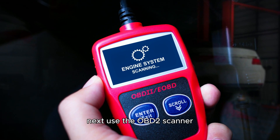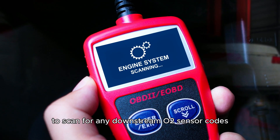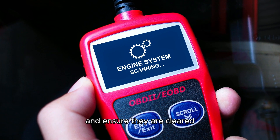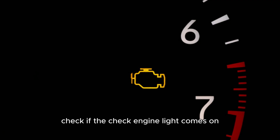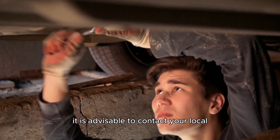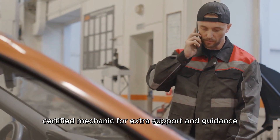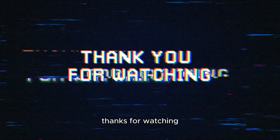Next, use the OBD2 scanner to scan for any downstream O2 sensor codes and ensure they are clear. Start your car engine, check if the check engine light comes on, and verify that it turns off. Please note that if you cannot complete these procedures, it is advisable to contact your local certified mechanic for extra support and guidance. Thanks for watching.